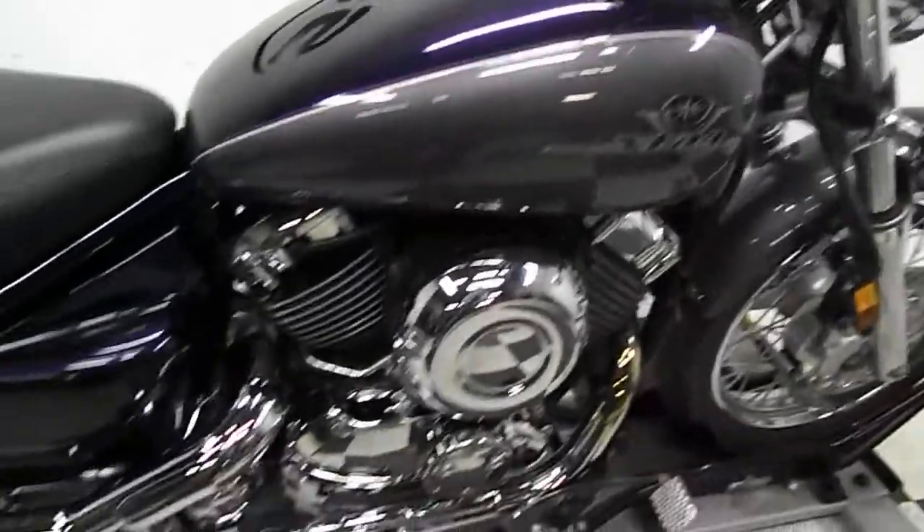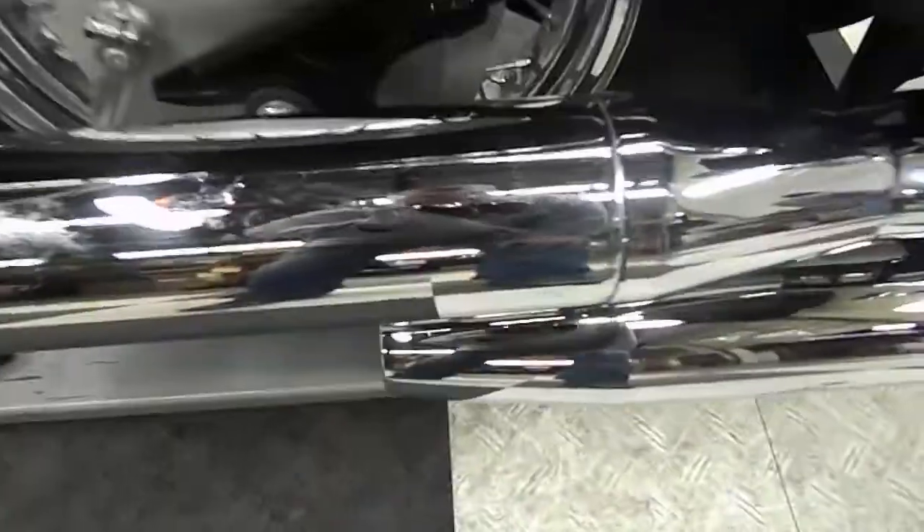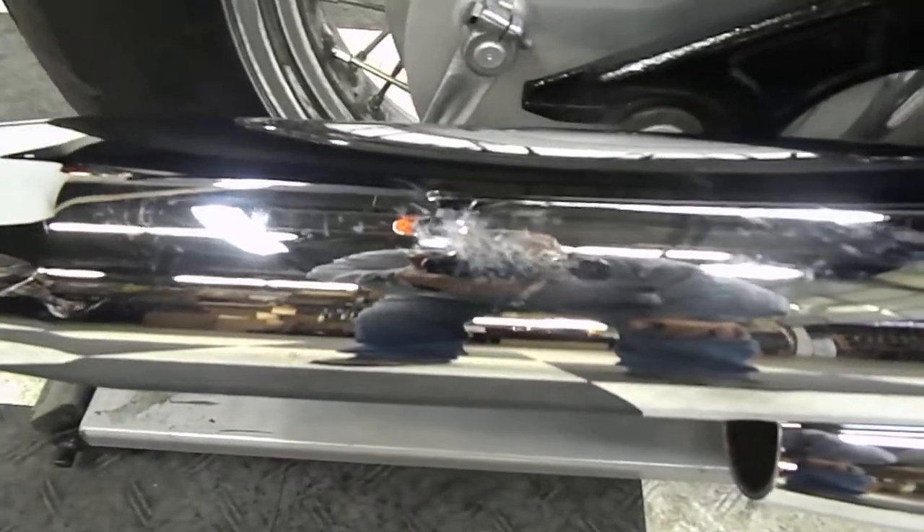Same with the tank. The seat has no rips, no tears. The only scuffing we've got is a little bit on the exhaust pipe here. It's kind of difficult to see in the camera, but you can see it a little bit there.